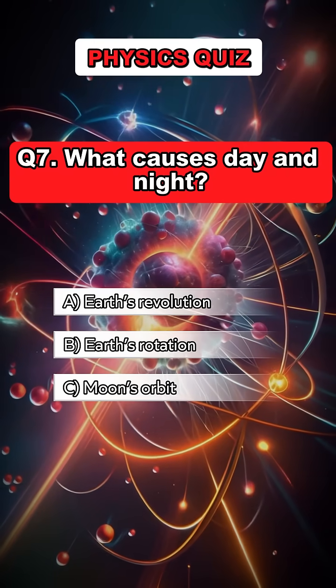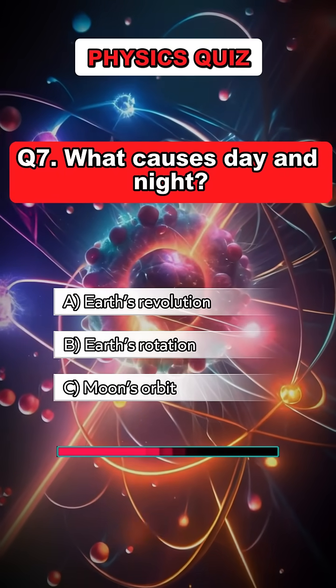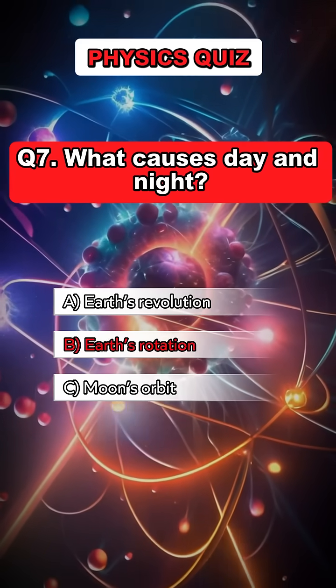Question 7. What causes day and night? Answer B. Earth's rotation.